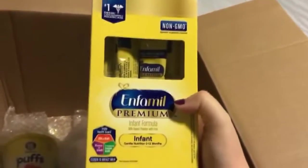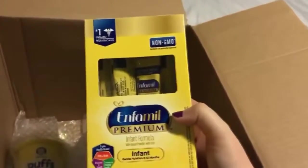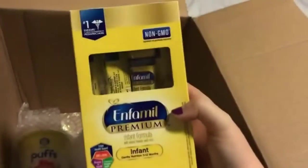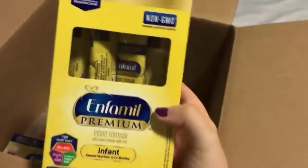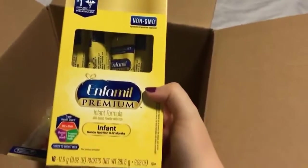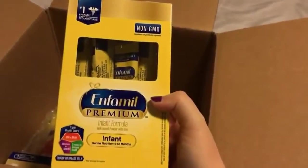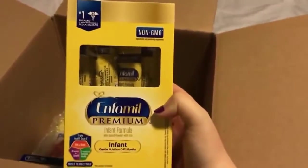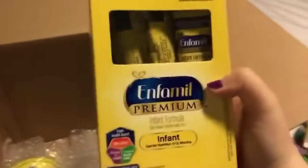Oh look, free formula! So you know, if you're breastfeeding or bottle feeding, you can always supplement or whatever. It's good to have some regardless, even if you're not bottle feeding, just in case. These are the Infamil premium non-GMO 16-pack — single servings that you can take in your diaper bag.